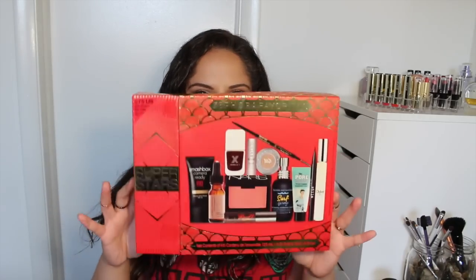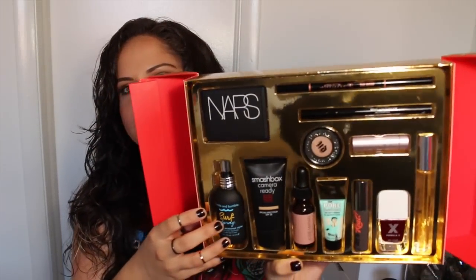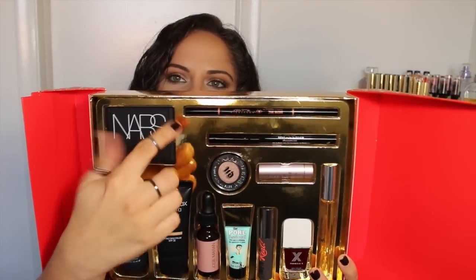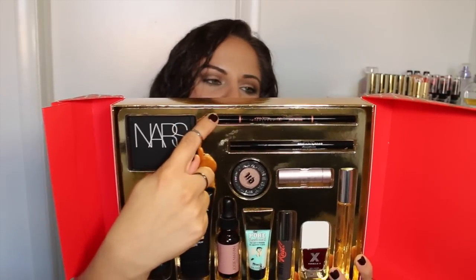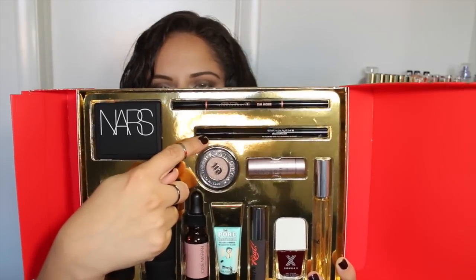Then I picked up the Sephora Favorites box — like their beauty must-haves, their little superstars. I have a lot of products in here that I wanted to try, and some that I've already tried and liked. A lot of these products are full size, so you really do get a lot for your money. For $75, I feel like you would spend a lot more if you purchased these separately. It has a NARS Orgasm Blush, full size. And an Anastasia Brow Wiz in Dark Brown — I've never tried these, so I'm really excited.